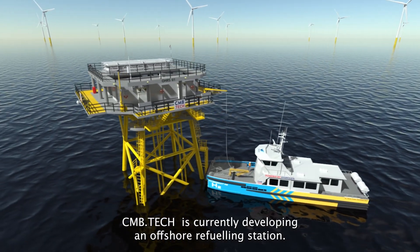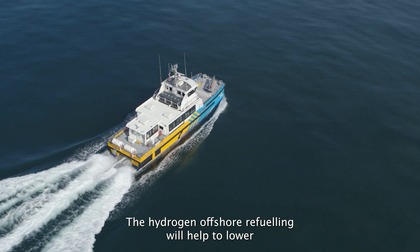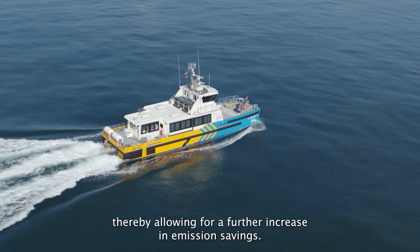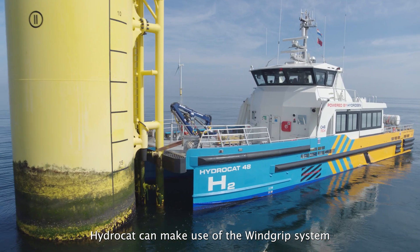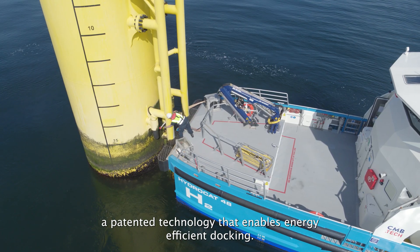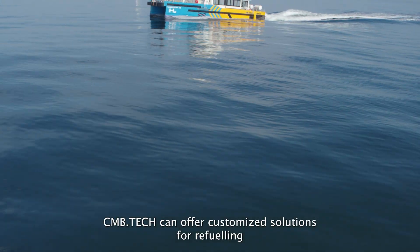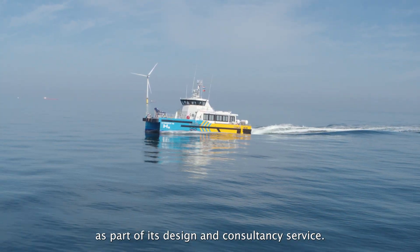CMB Tech is currently developing an offshore refuelling station. Hydrogen offshore refuelling will help to lower the cost of the hydrogen molecule, allowing for a further increase in emissions savings. HydroCat can make use of the WindGrip system, a patented technology that enables energy-efficient docking. CMB Tech can offer customised solutions for refuelling as part of its design and consultancy service.